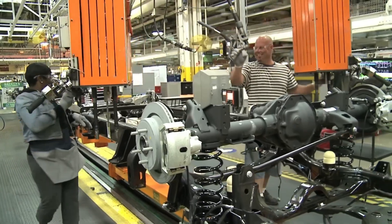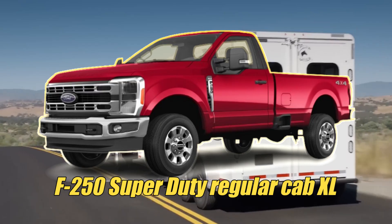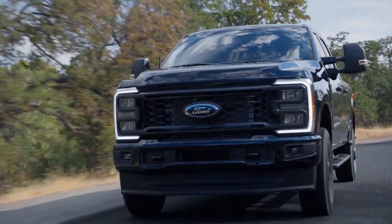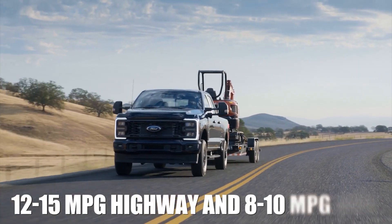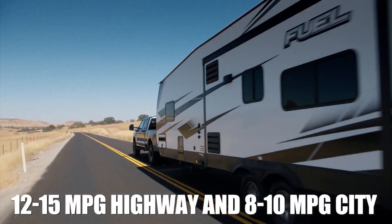The key advantage here is cost. The most affordable configuration — the F-250 Super Duty regular cab XL — starts at $47,870, making it the cheapest entry point into the heavy-duty truck market. The trade-off comes in fuel economy, with estimates ranging from 12 to 15 miles per gallon on the highway and 8 to 10 miles per gallon in the city.